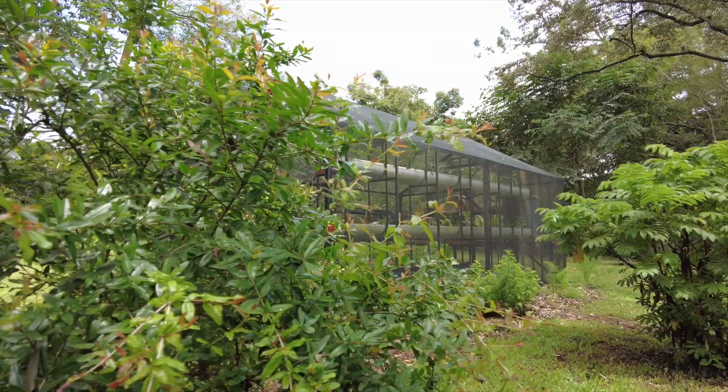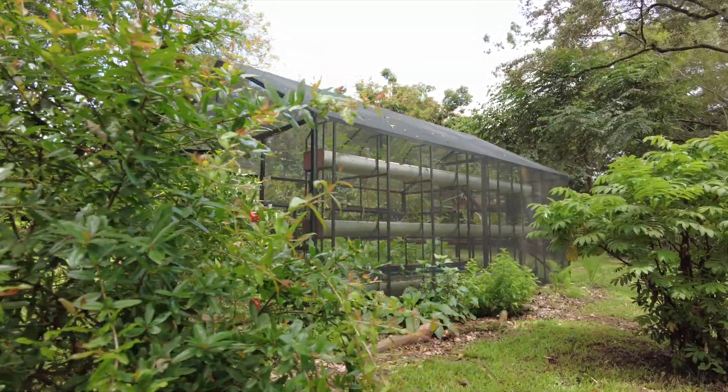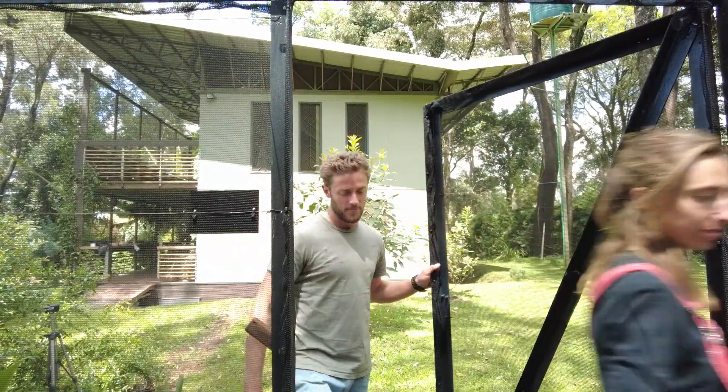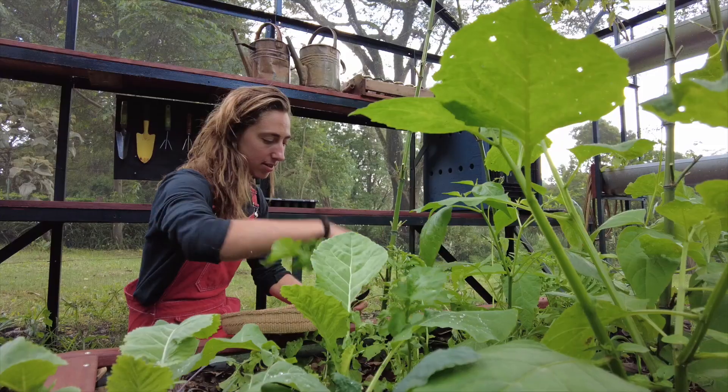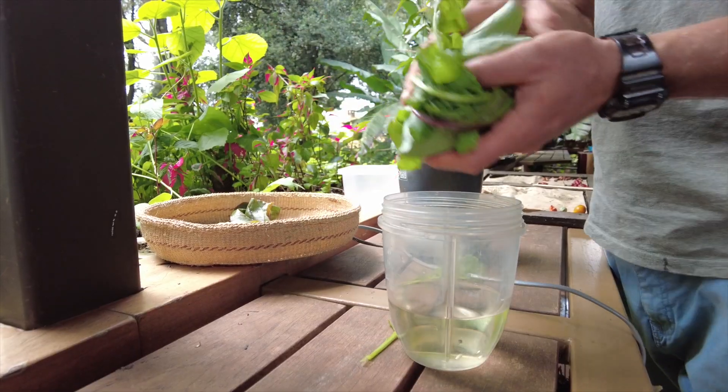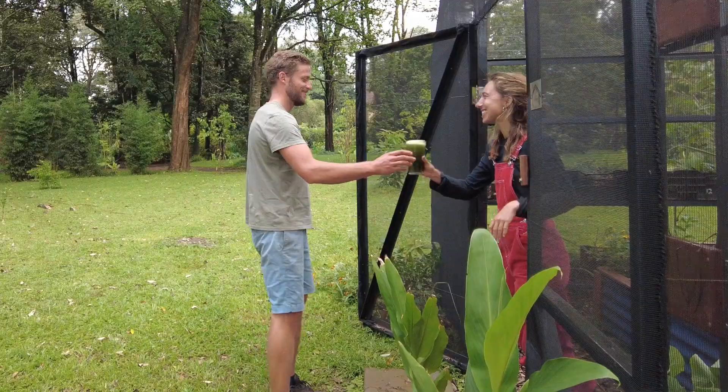We ask ourselves the question: why is it that people aren't getting into producing their own food more at home? I think the answer lies in there's a fear of failure and there's no real starting point, no place to begin when it comes to growing your own food. That's really what we aim to tackle with the grow house — offering people a starting point, a very organised, simple space where you have everything that you need at hand to grow your own food easily.